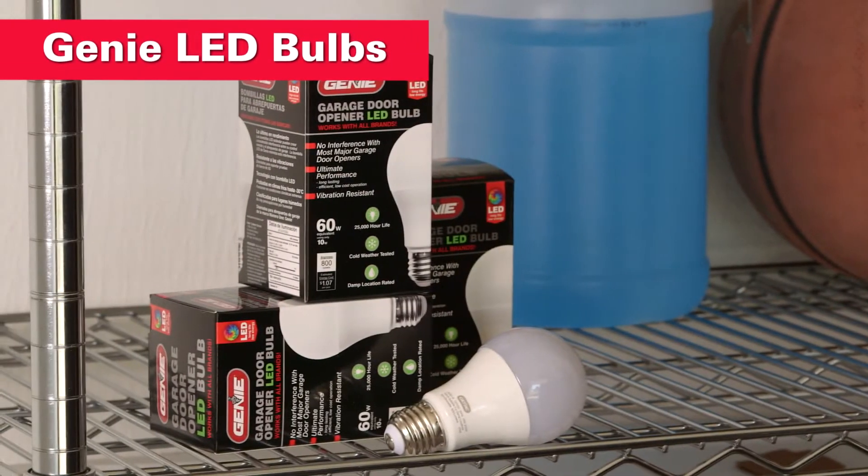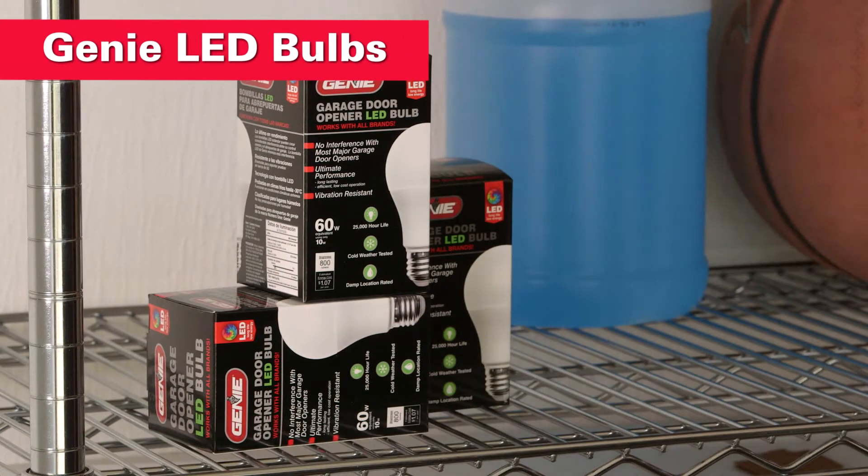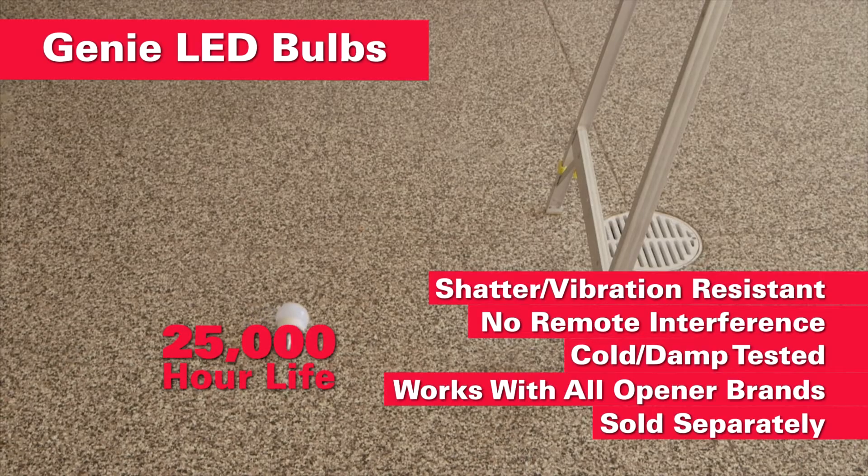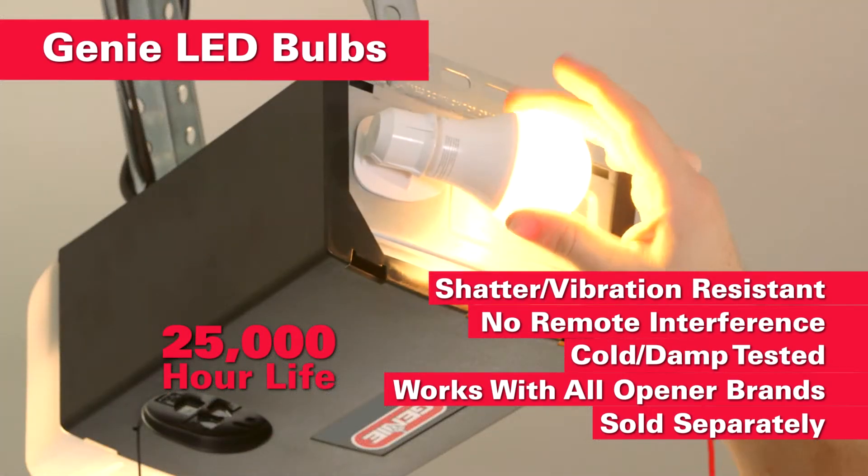Genie LED bulbs are designed specifically for garage door openers. They stand up to the harshest conditions, deliver 25,000-hour life, and cause no significant interference between remote and opener — unlike most ordinary LEDs.